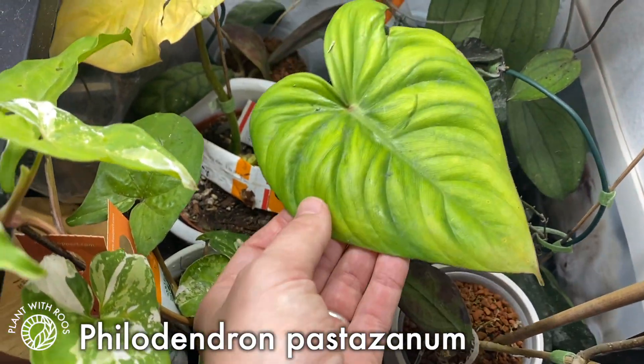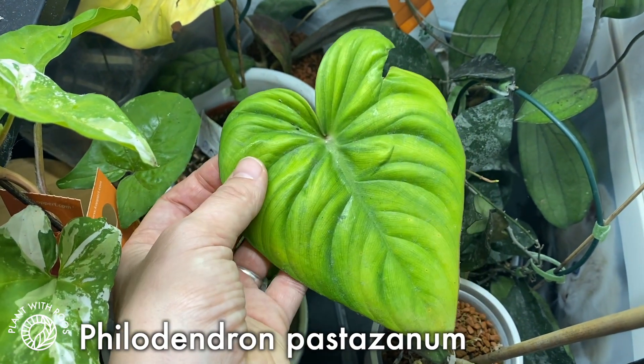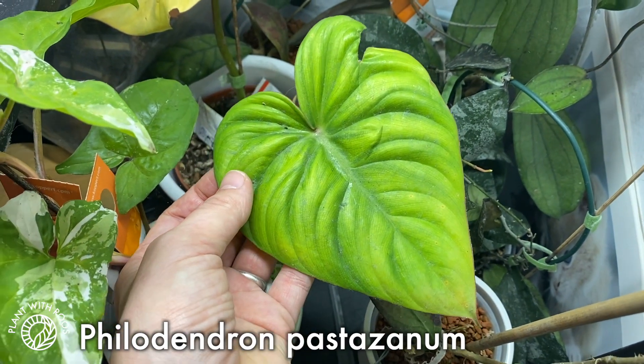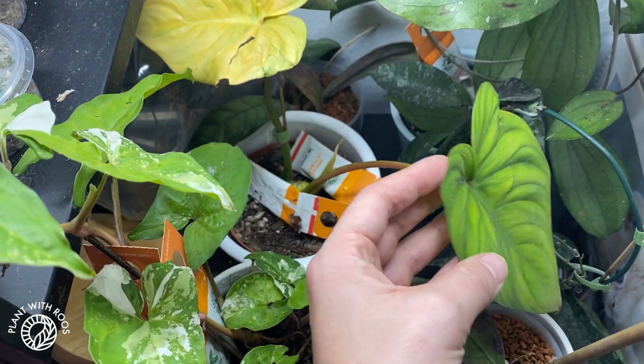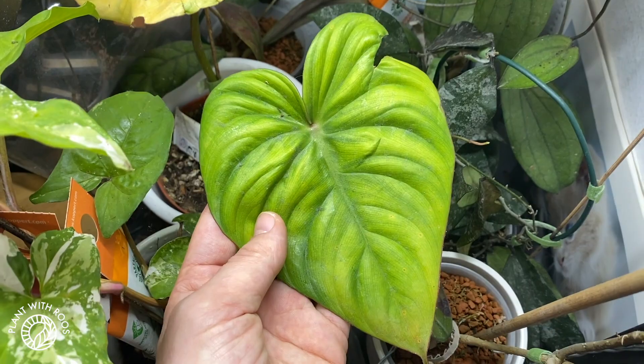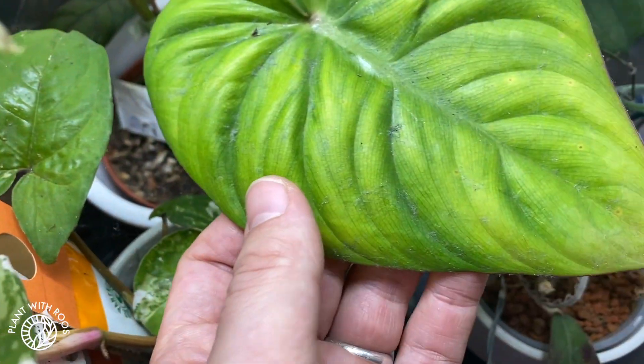Down here is one more philodendron — this is my Pastazana, which I also got from a follower who had an extra cutting she wanted to send me. Super lovely. It grew this leaf, which was very damaged and is yellowing. But it also grew this one, which is pretty. And then down here there's a new leaf on the way.